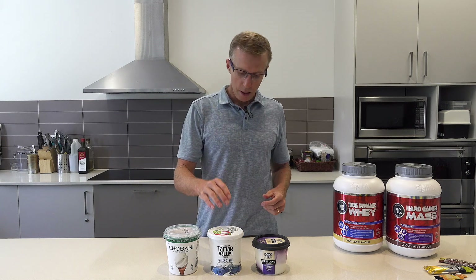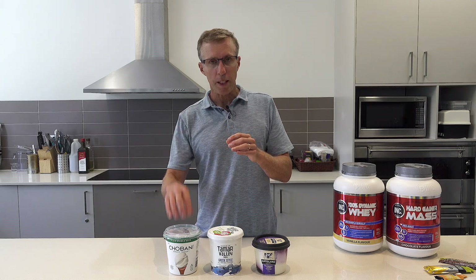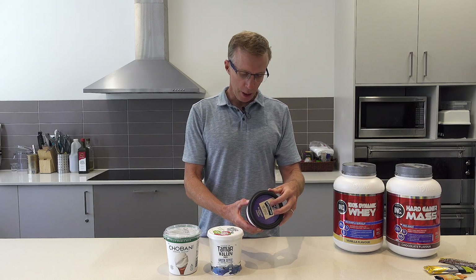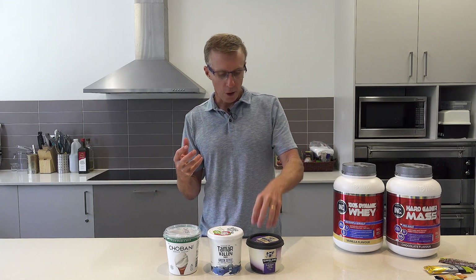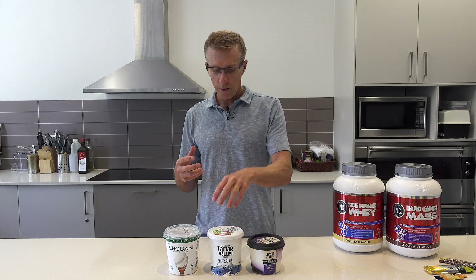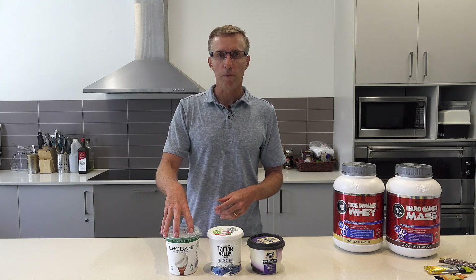This one here — the Tamar Valley — the protein to carbohydrate ratio is one to one, so for every gram of protein you get a gram of carbohydrate. Going back: two to one, one to one, and the sweetened yogurt has a carbohydrate to protein ratio of about one to three. So when you buy a sweetened yogurt it accelerates the amount of carbohydrate per gram of protein — for five grams of protein you get about 15–17 grams of carbohydrate, compared to five grams for the unsweetened, and about four or five grams for the high-protein option.